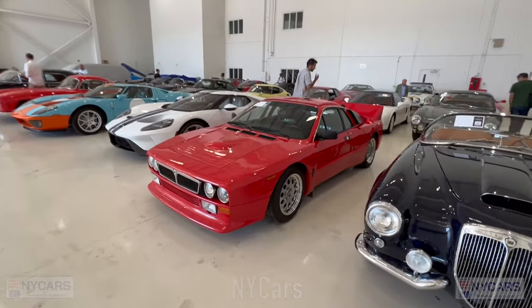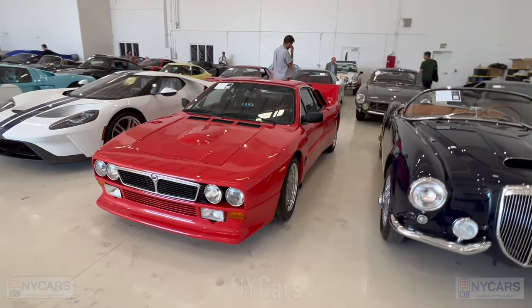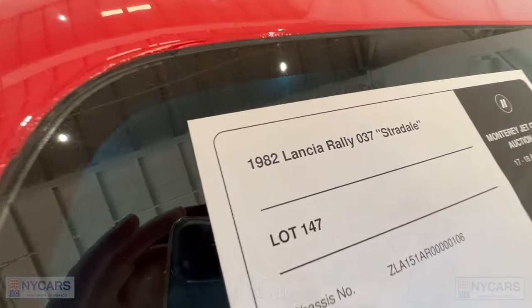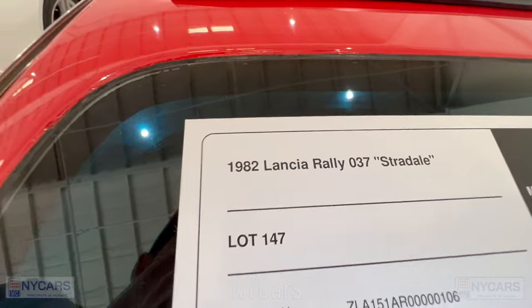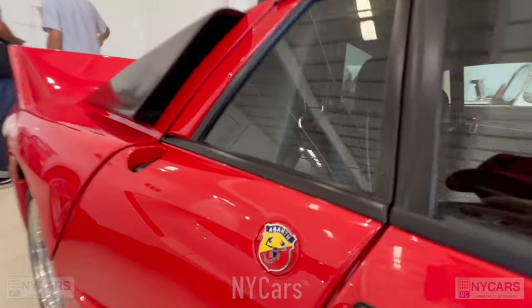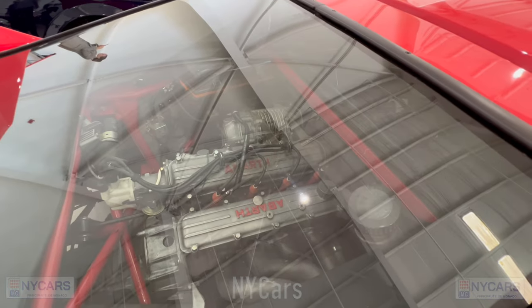There's a very nice Lancia Rally Stratos here — I think it's amazing, a very cool car. 1982 Lancia Rally Stratos, estimated price $500,000 to $600,000. Very nice — you can see the Abarth badge and the Abarth engine.